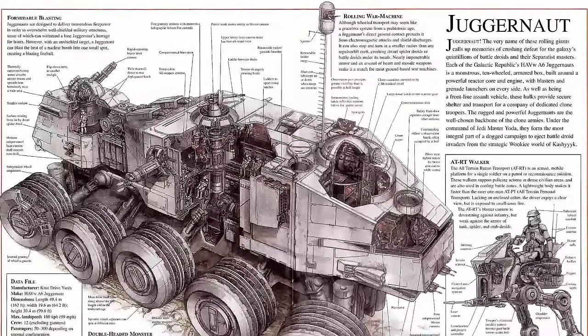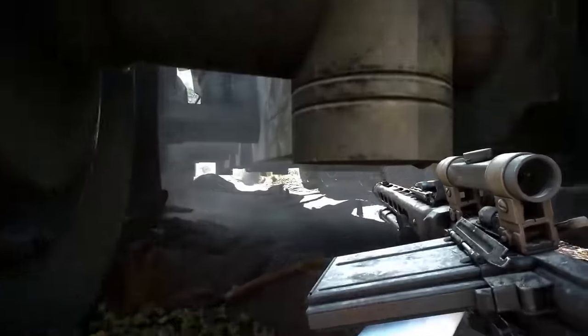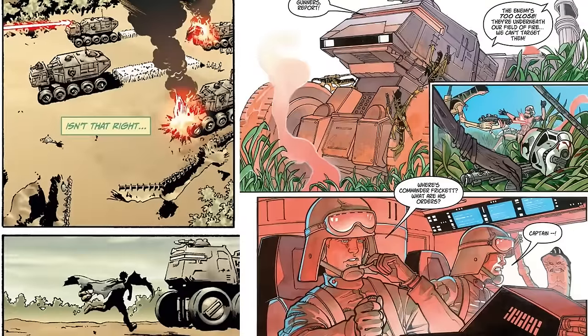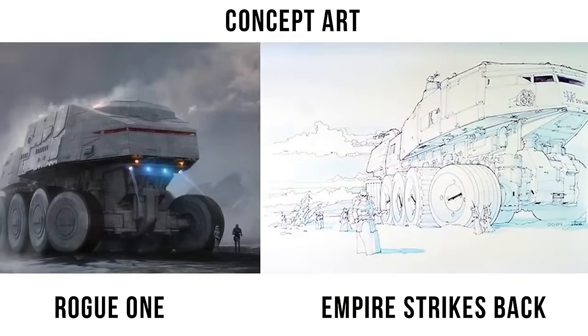We will do a complete breakdown using cross-sections and a tour of this vehicle via Battlefront 2, as well as get into its history, going from its time with the Republic up through the Empire and see how rebels and primitive tribes found ways to overcome this thing. We'll close out with some behind-the-scenes facts.